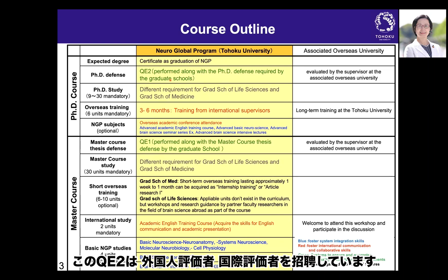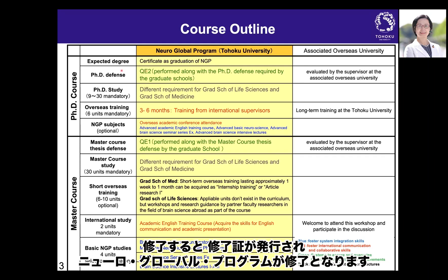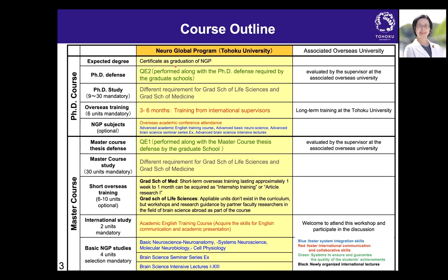For QE2, we invite foreign and international evaluators. The style differs slightly between the Graduate School of Life Sciences and Medicine. Upon graduation, you receive a certificate confirming that you completed the NeuroGlobal program, alongside your PhD degree.